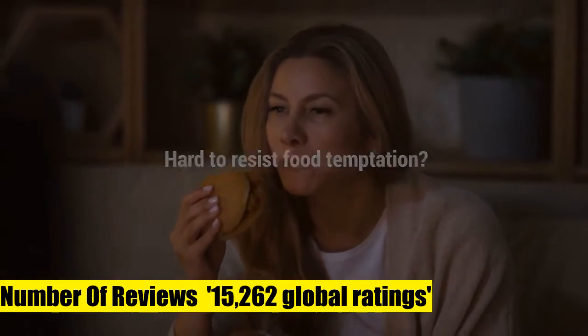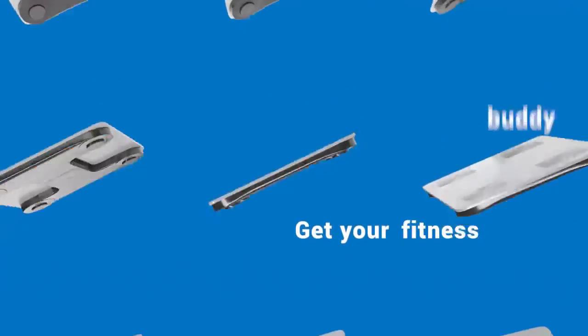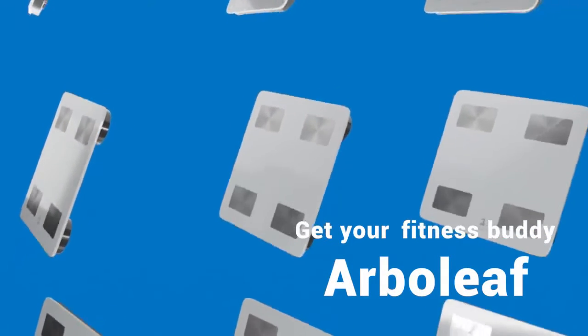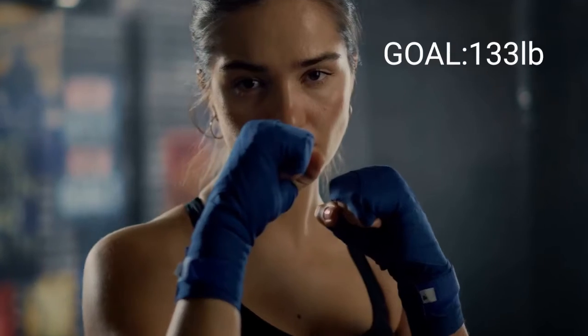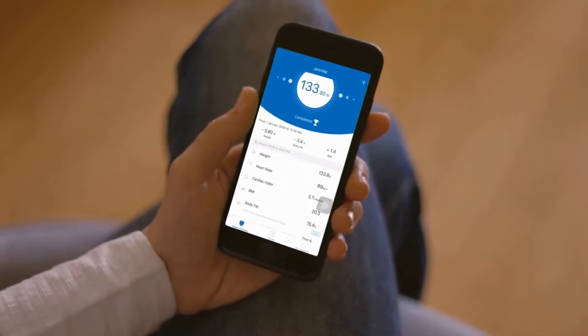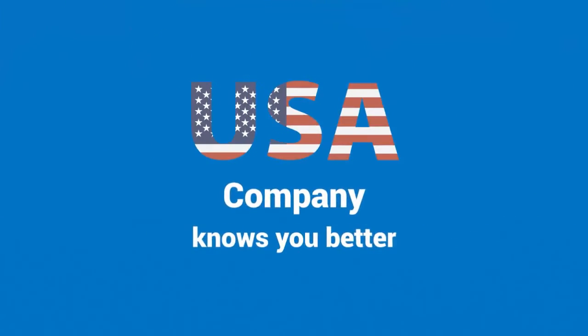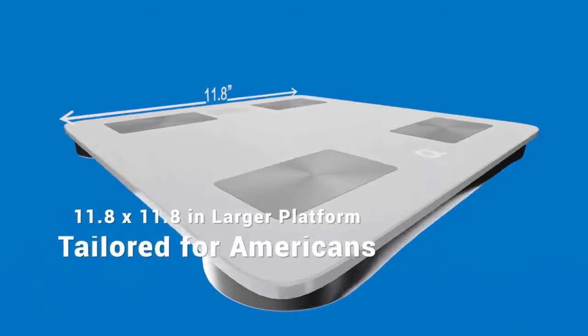Our belief scale supports Bluetooth 4.0, Android 4.3, and iOS 8.0 or above, and can feed your health and body fat data to apps including eHealth, Google Fit, and Fitbit, so you can track and manage your health metrics more easily with convenient one-step 14 key body composition analysis.